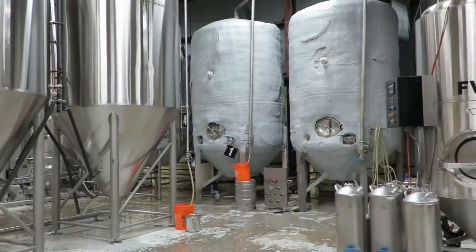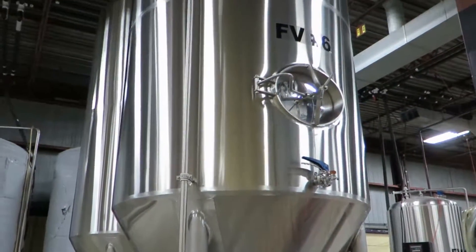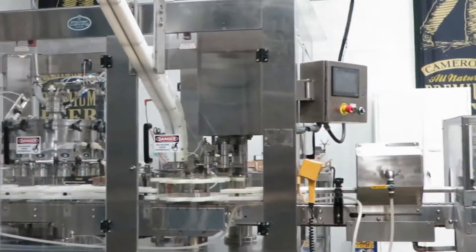They're actually very similar to these tanks, just a bit smaller. They're double-walled, double-jacketed, whereas those have insulation on the outside. We do about 8,000 cans.